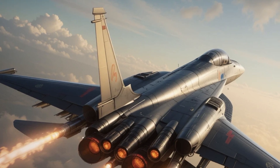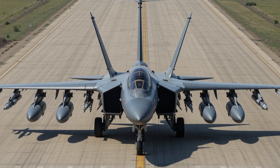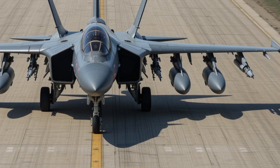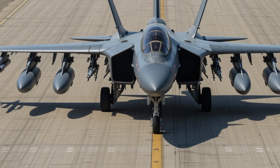In a world where budget often dictates strength, the J-10C delivers unmatched performance for an estimated 40 to 50 million dollars — a clear bargain compared to the 65-million-dollar price tag of rival western jets. It's more than just a cost-effective solution; it's a declaration of readiness, precision, and technological might.